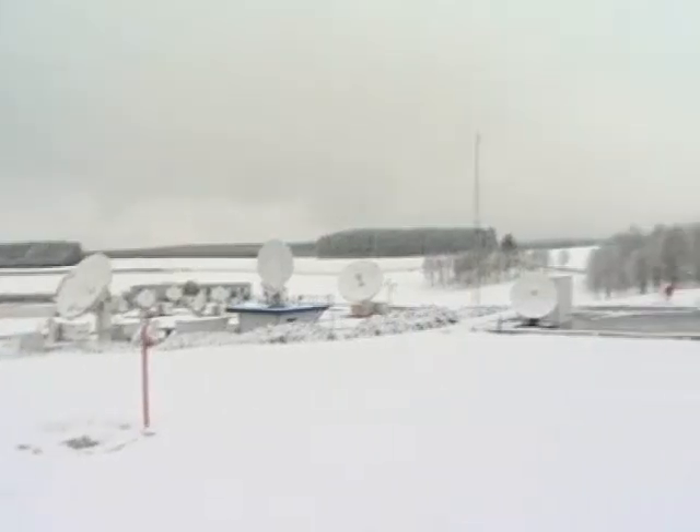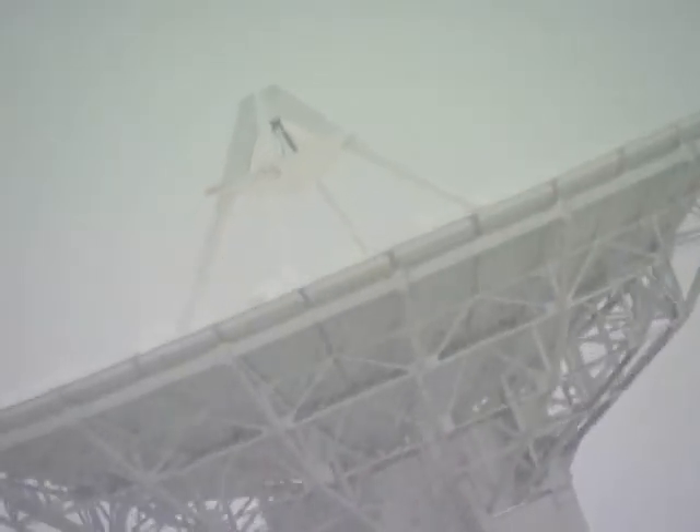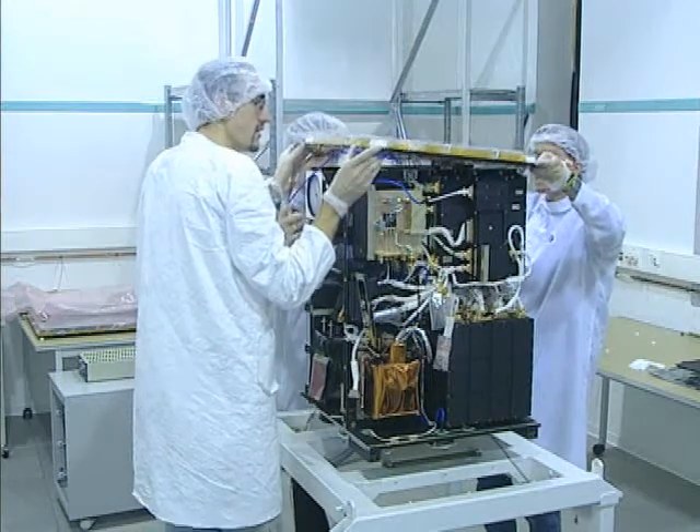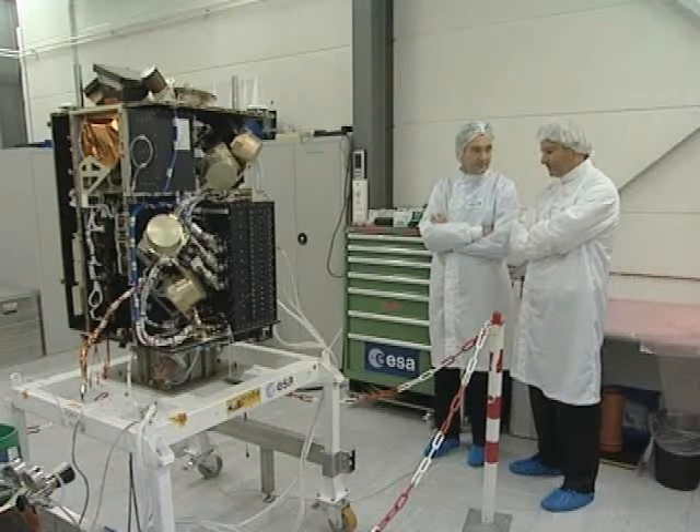This is the REDU satellite tracking station in the Belgian Ardennes. It's the control centre of the mission Proba-1. This first Proba satellite weighed just 95 kilos at launch and is the older brother of the small satellite being built back in Antwerp.